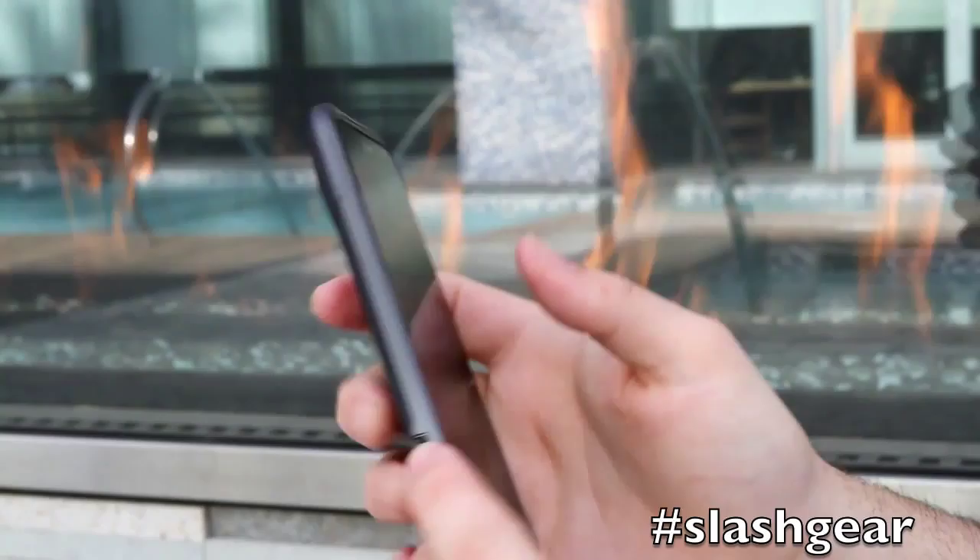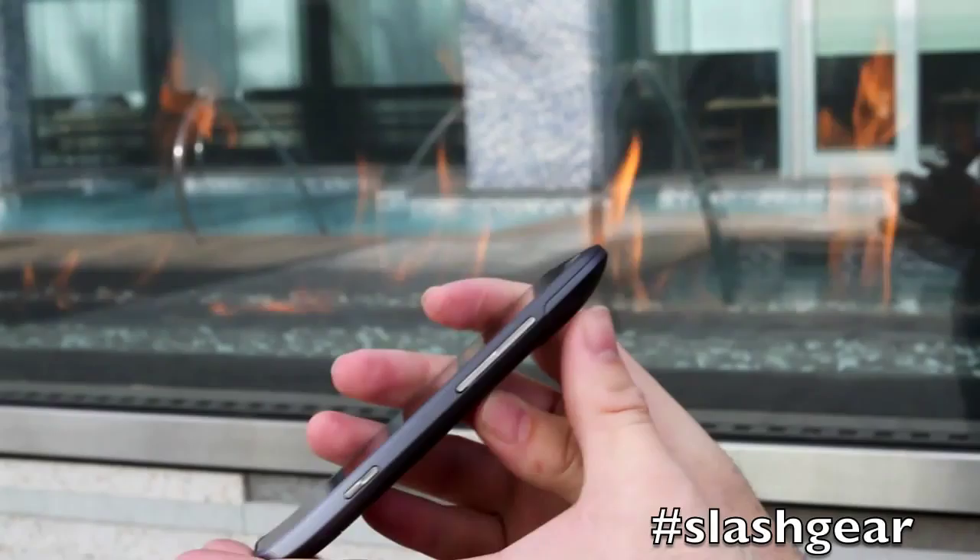Going around the device, we have micro USB for charging, a dedicated camera button for the 16 megapixel camera, and the volume up/down rocker.